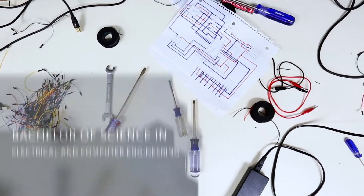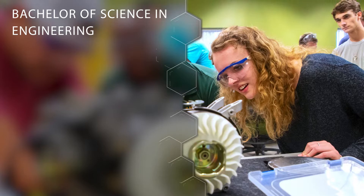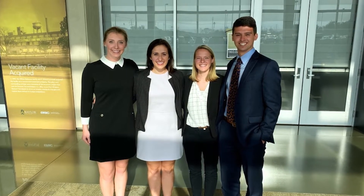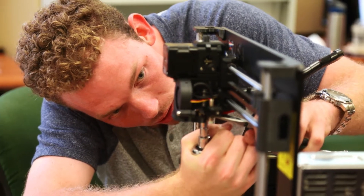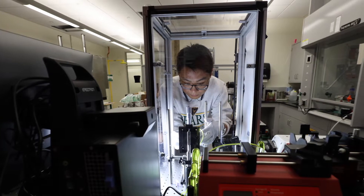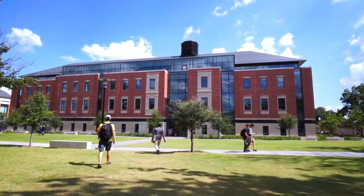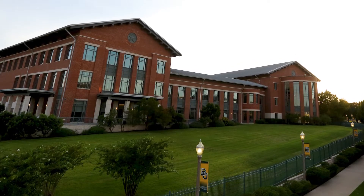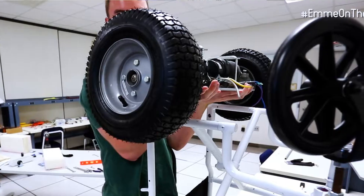Our third and final major is the Bachelor of Science in Engineering. This major is really for students who have a very specific end goal in mind — maybe medical school, law school, or a specific type of engineering. We have two options within this degree program. The first is the minor option, where students can choose one of Baylor's minors to partner with this degree. Common combinations include a minor in Business for students who want to manage engineers, or a minor in Legal Reasoning and Analysis for students pursuing a career as a patent attorney.